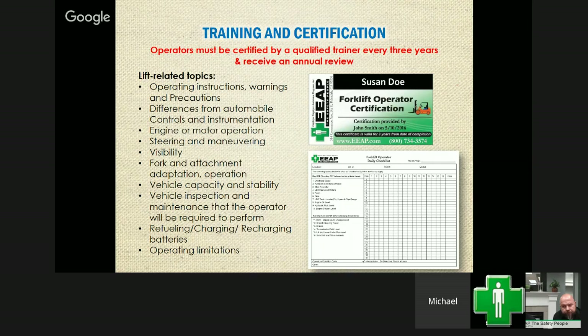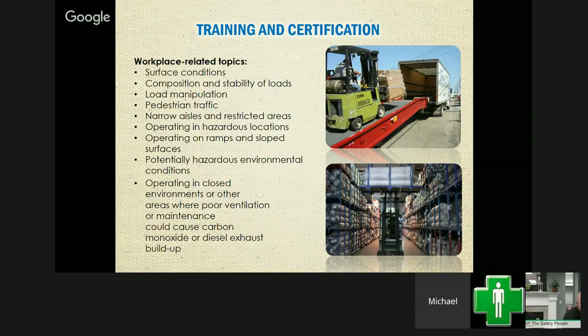We have several forklift lessons in our library covering lift-related topics such as operating instructions, the differences between automobile and forklift controls, steering and maneuvering, forklift attachments, and load capacity. There are also workplace-related topics covering different surfaces, the conditions of your facility — you may have areas that are poorly lit, and every facility's circumstances will be different. Make sure your operators are aware of different hazards, including hazardous chemicals in the shop that they need to steer clear of.